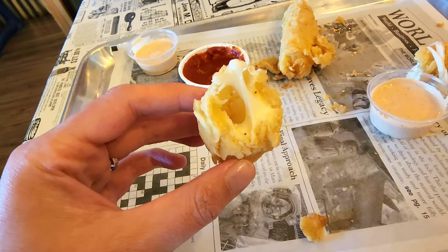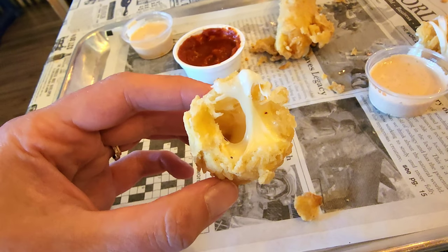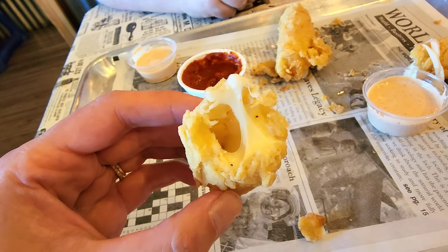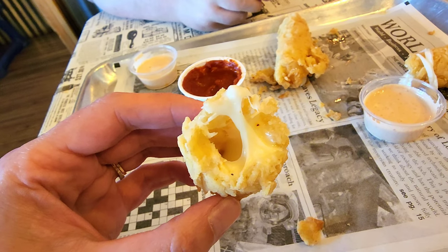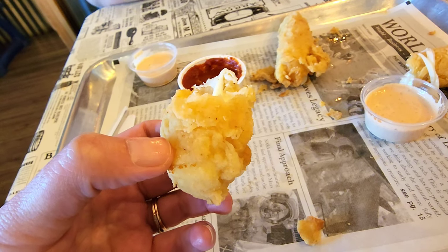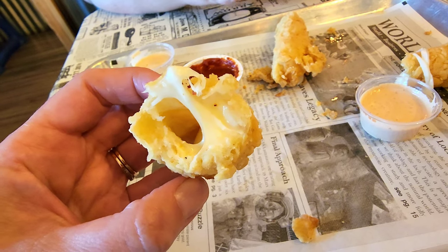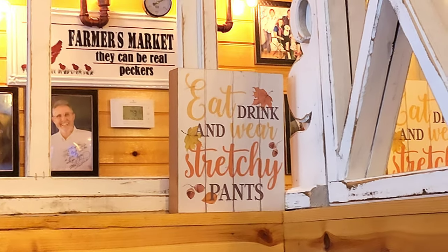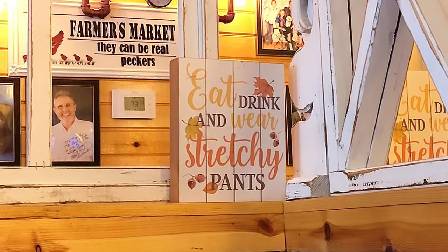These mozzarella sticks look very heavy, but the cheese — I can't even explain it — is kind of almost light and fluffy. The batter is very light and not greasy. They are honestly incredible. When you're at Tony Gore's, you definitely need to eat, drink, and wear stretchy pants. For real.